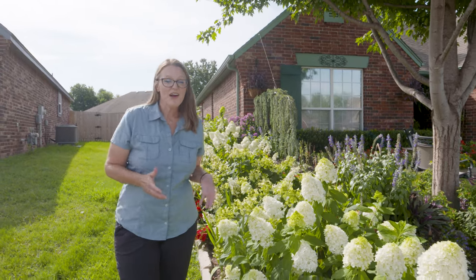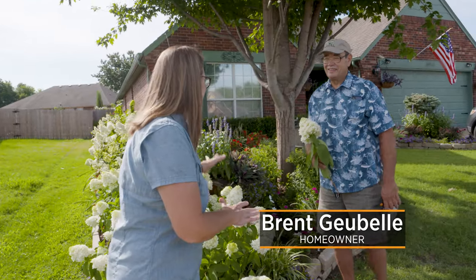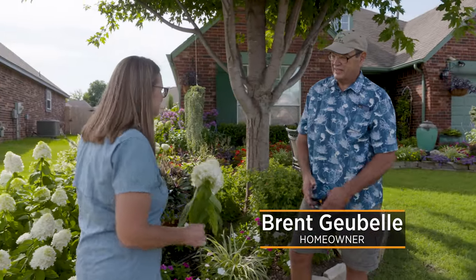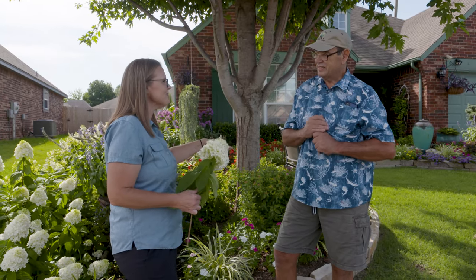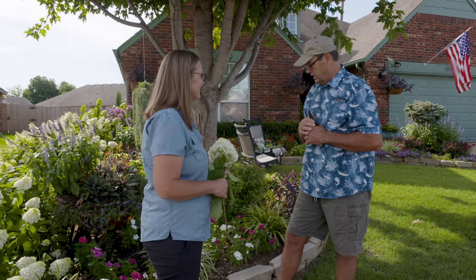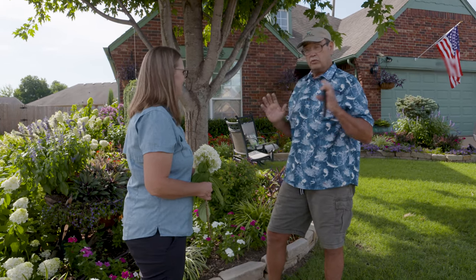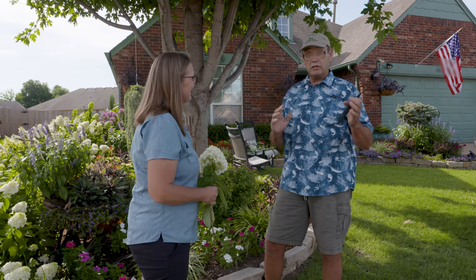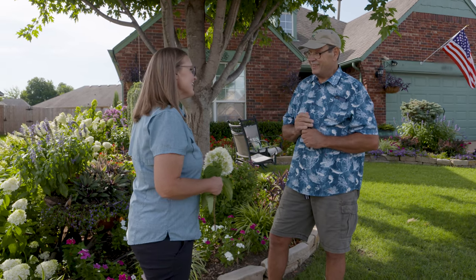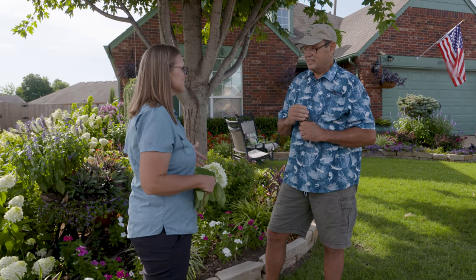Today we are in Broken Arrow at Brent and Suzanne Gabel's home. When I was driving through this neighborhood, I knew which house we were stopping at because this is just an explosion of color. You've got beautiful hydrangeas and so many beautiful flowers. Tell me a little bit about your planting style. Well, I plant through summer, winter, and fall, basically. I have all the pansies and tulips and daffodils coming up, and then when they start to look their best, I rip them all out and put in my summer annuals, then water and weed.